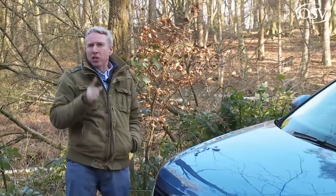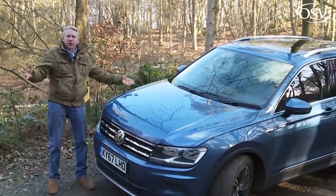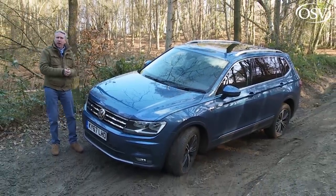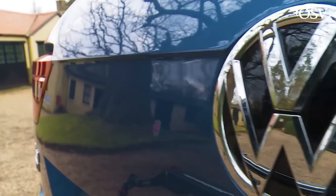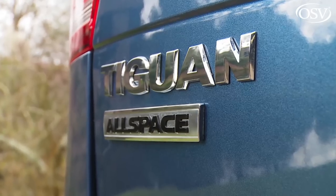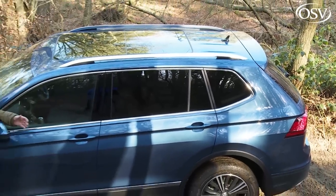Increasingly, it's no longer enough to just offer a single mid-sized SUV. The market is now demanding that mainstream makers also provide variants of such models that are lengthened so as to be able to incorporate a third seating row. Volkswagen couldn't ignore this trend and hasn't, bringing us this bigger Allspace Tiguan derivative. It's not hugely larger than the standard version.